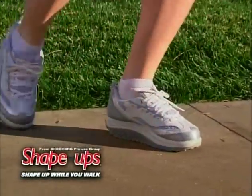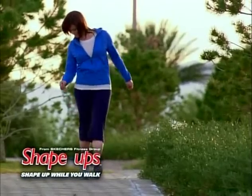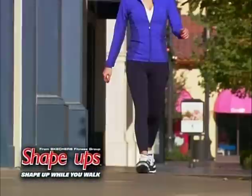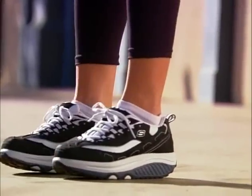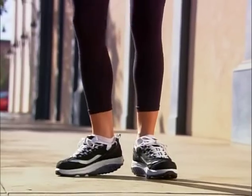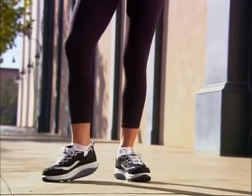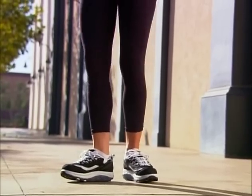So lace up your Shape Ups and let's get started. Shape Ups will probably feel a little awkward at first, so like with any new exercise regimen, start out with short periods of practice — 15 to 25 minutes is just about right. Now let's walk: stand straight with your shoulders back, take a moment to find your center of balance. Your feet should be parallel and hip distance apart. Step forward with the middle section of your heel hitting the ground first.